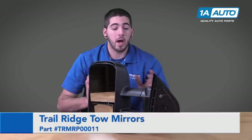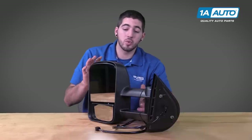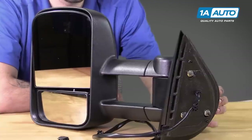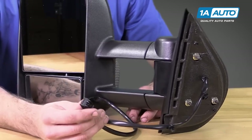Here I have the power option 2007 to 2013 upgraded tow mirror. This features the new style mirror body with the 2007 to 2013 base, using the factory base studs, and for properly optioned trucks, the OE wire harness connector.